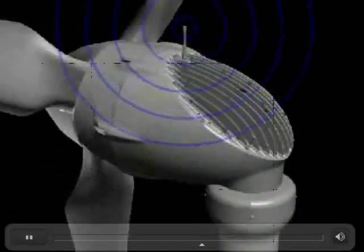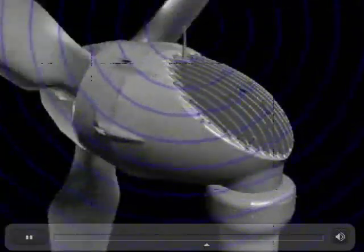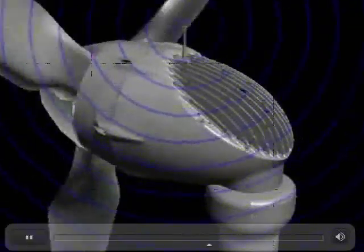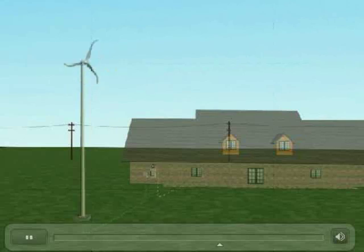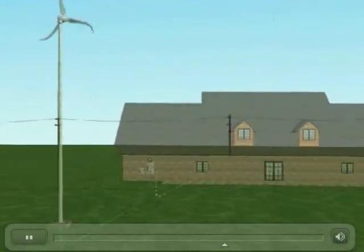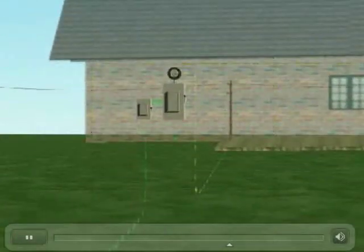The optional remote monitoring system allows you to track your generator's output and communicate with the inverter from your home. Electricity travels from Skystream to the house via a 220-volt line that typically runs underground. Electricity goes through a safety disconnect switch and then into the homeowner's main breaker box and, ultimately, into the house where it is used.